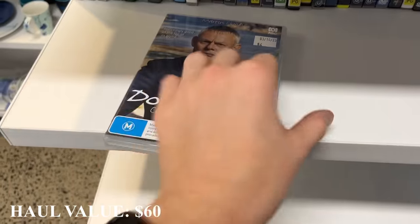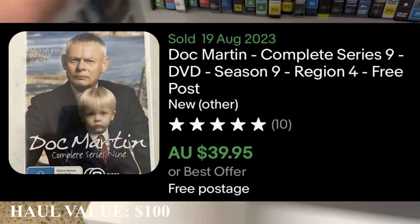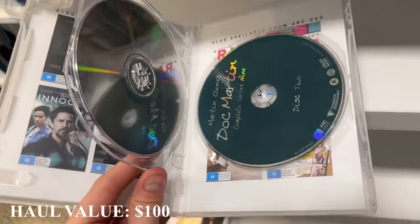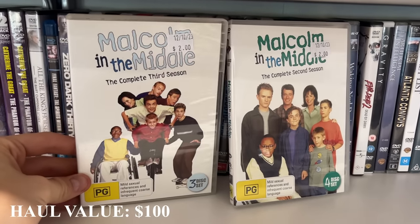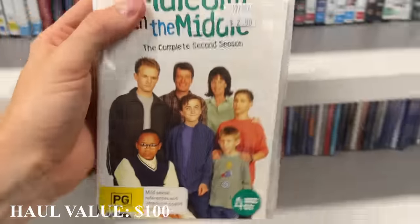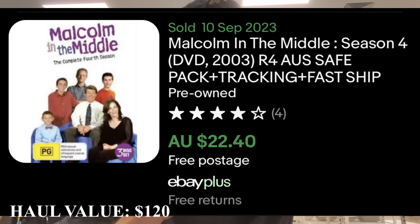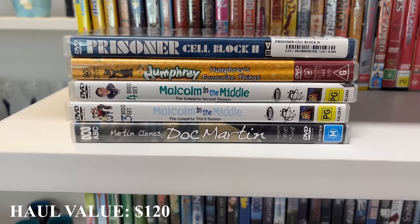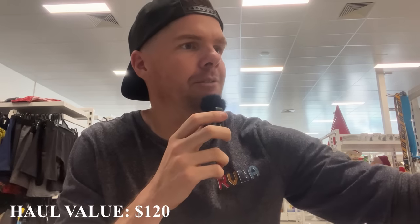Doc Martin Complete Series 9 — even Series 9 goes for $40 and we're only paying $4 in store. Then I found two seasons of Malcolm in the Middle — second and third season at $2 a piece, so $4 in and that should go for about $20. That puts us at $120 and we've only paid $14. We're not quite at $100 worth of profit yet, but that's an awesome start for a very low cost.